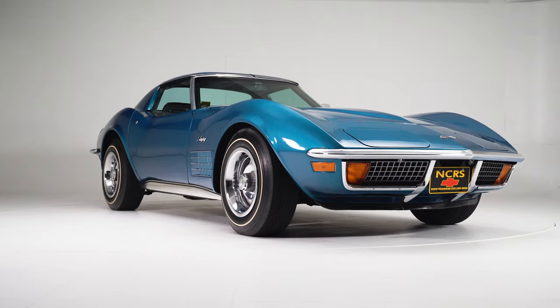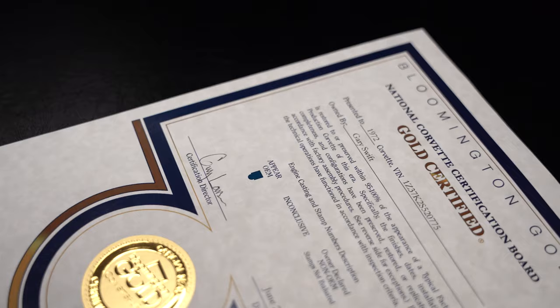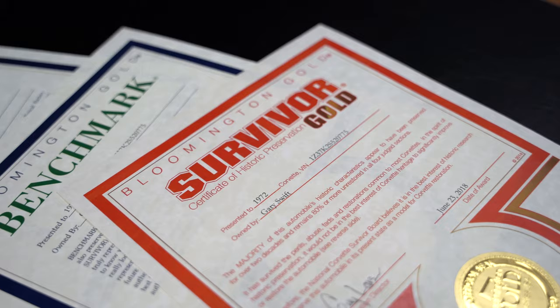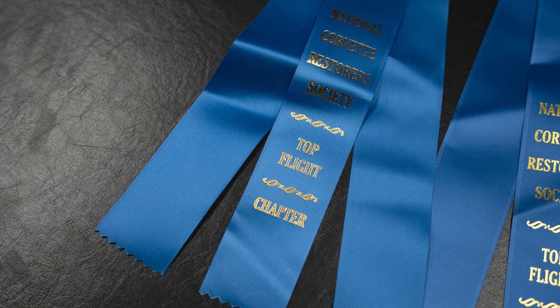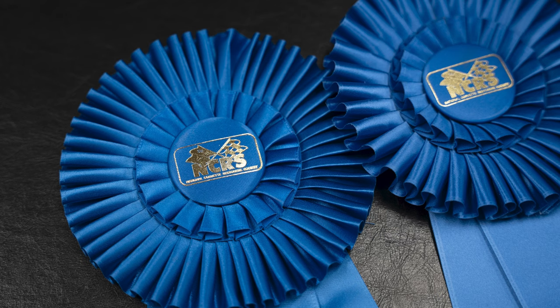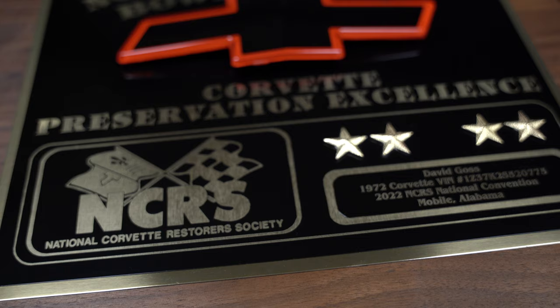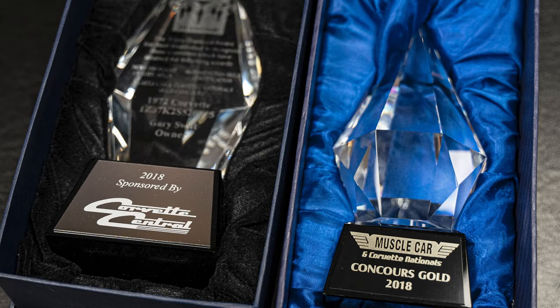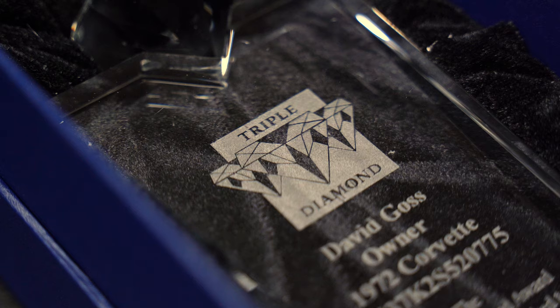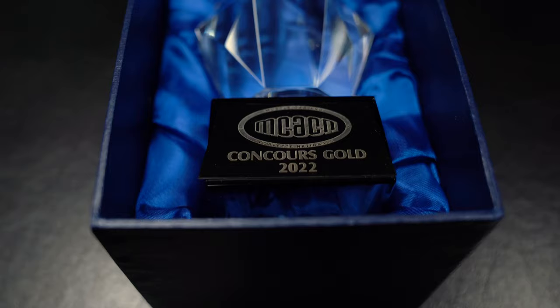It won virtually every award that an unrestored car can. In 2018 it won Bloomington Gold Benchmark, Bloomington Gold Survivor, and Bloomington Gold Certified OEM. It also won a Top Flight in the NCRS chapter, a Top Flight in the regional, and an NCRS Four-Star Bow Tie at nationals. In 2018 it won Macaacan Concours Gold and Triple Diamond, and did it again in 2022. This car has won virtually every single award it can.